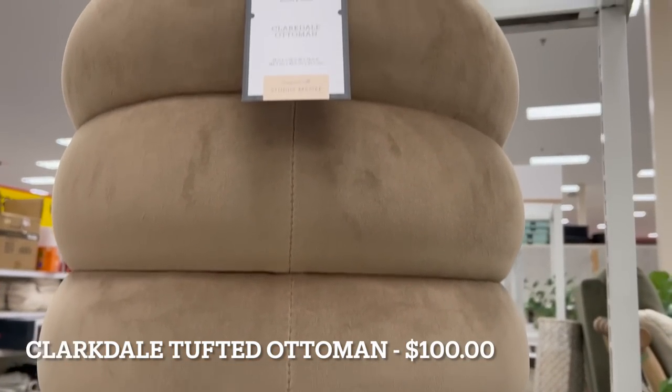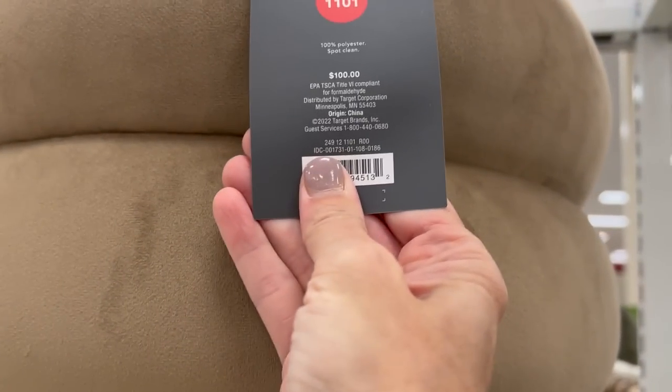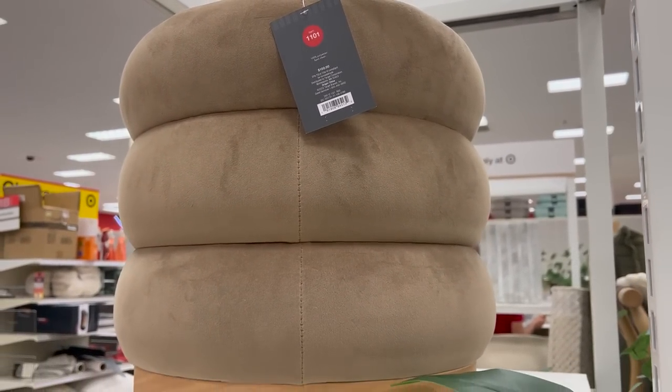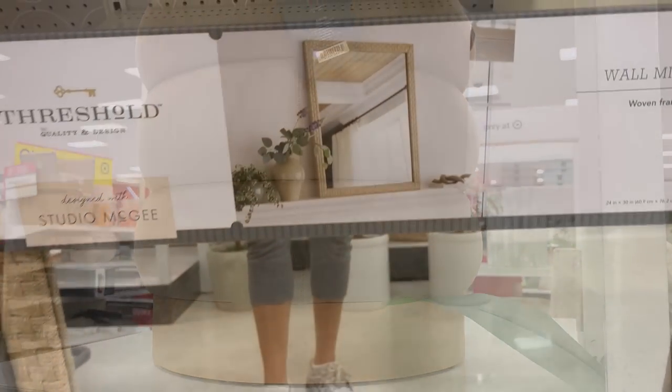This Clarksdale tufted ottoman is so beautiful — it has a wooden base. This is the light tan color, and it also comes in a light green and a cream color as well.